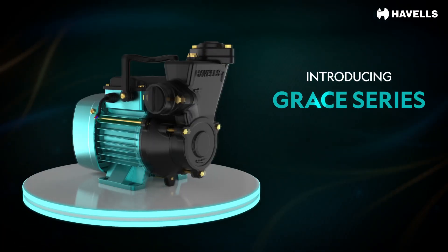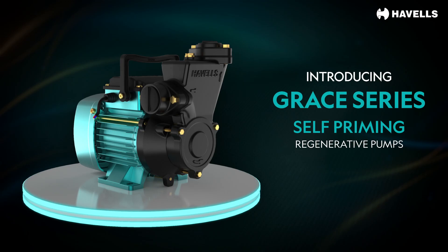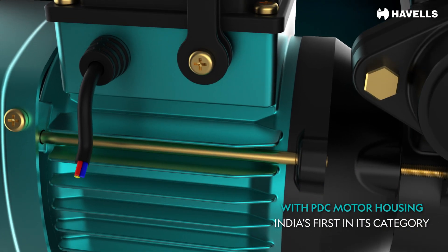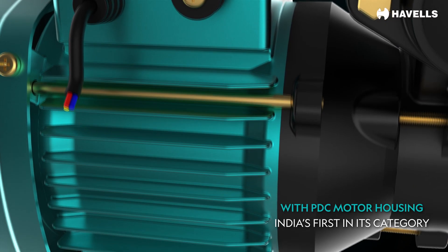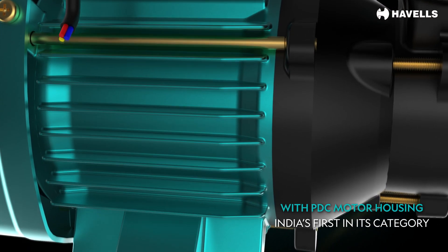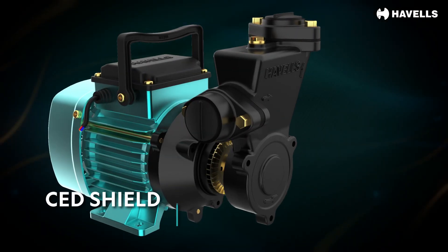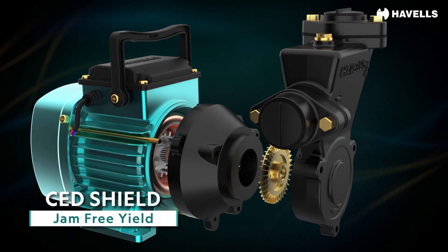Introducing Havel's Grace series self-priming regenerative pumps for residential use, with PDC pressure die-cast motor housing — India's first in its category. The hydraulic parts are coated with cathodic electrostatic deposition (CED). Our advanced CED coating technology shields the pump from corrosion, ensuring smooth, jam-free operation.